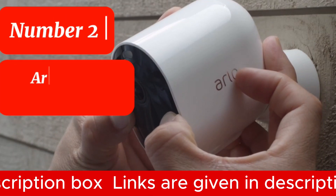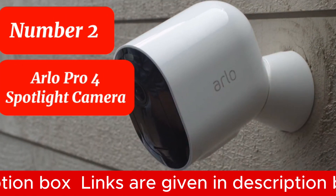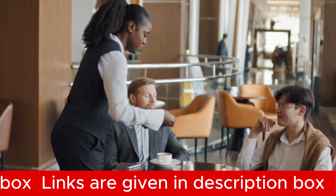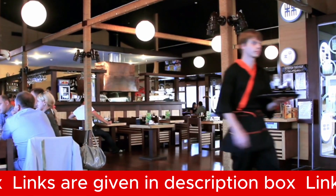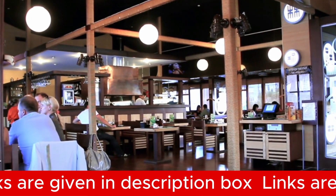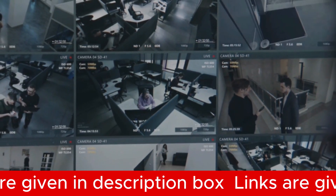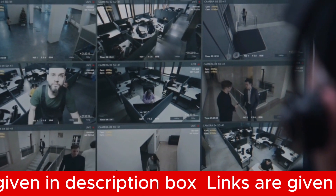Number 2 is the Arlo Pro 4 Spotlight Camera. The Arlo Pro 4 Spotlight Camera offers a comprehensive all-in-one solution for restaurant security in 2024. With its wide 160-degree diagonal viewing angle, it ensures extensive coverage, making it perfect for safeguarding medium to larger restaurant spaces. Its advanced 2K HDR video quality captures crystal-clear footage, allowing you to zoom in on moving objects with exceptional clarity.